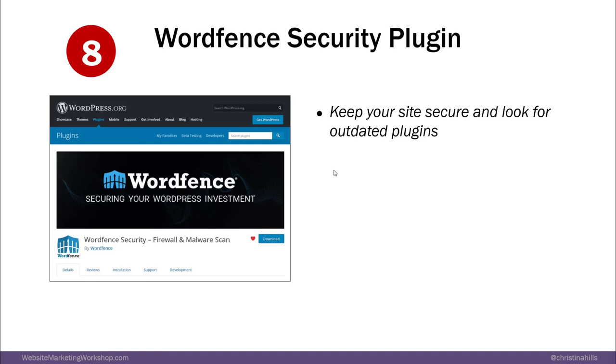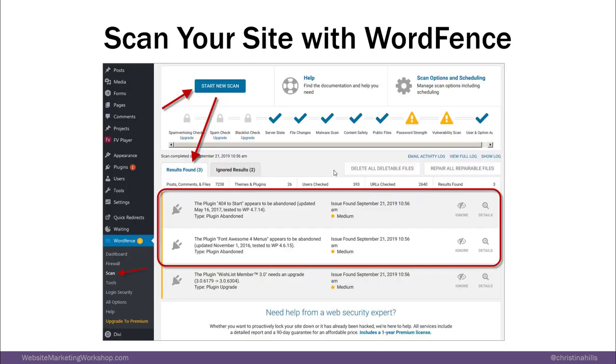The plugin WordFence will keep your site secure and it will show you when you have outdated plugins. When you have this installed and activated and you run a scan, it will show you what it thinks has been abandoned. It found a plugin I was using and it's letting me know it has been removed — WordPress removed that plugin, so you'll want to delete it. That's what WordFence is really nice for.